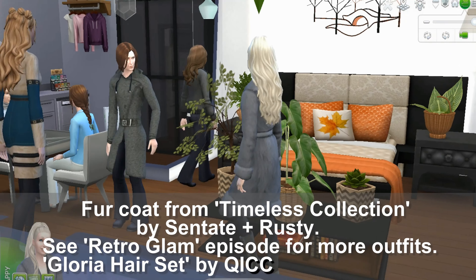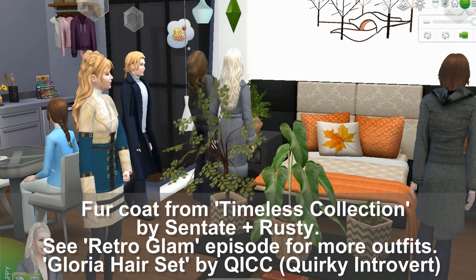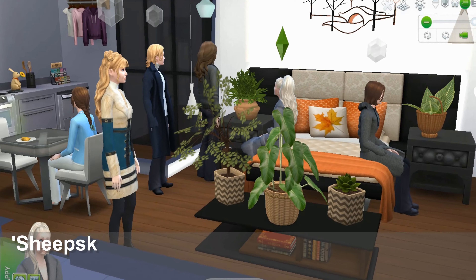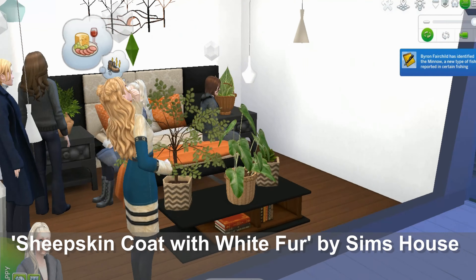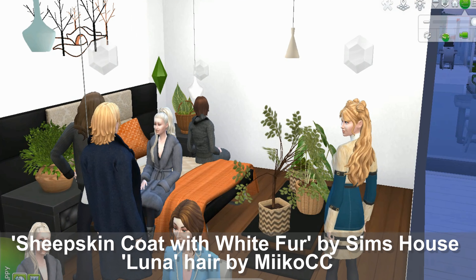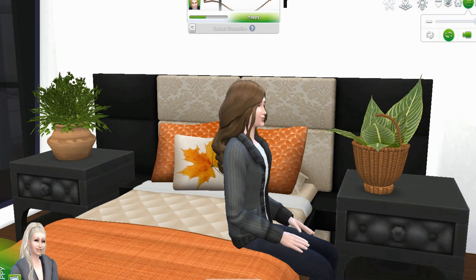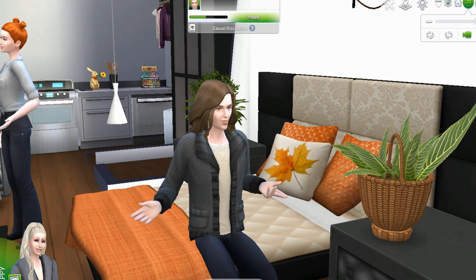So she is wearing a fur coat from the Timeless Collection. You should see the Retro Glam episode for more outfits — huge collection, very nice. And she is wearing, in the aqua, a sheepskin coat with white fur and Luna hair. So she really likes plants. They're just looking around — someone's talking to the wall, we don't know why. It's Sims 4 though, so no one comments.